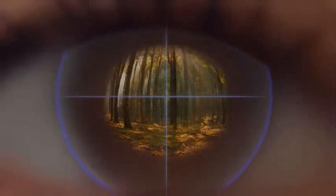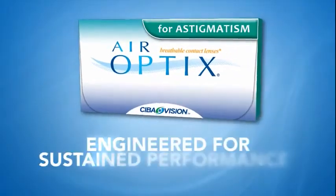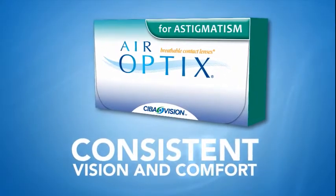Contact lenses for astigmatism must be specifically designed to maintain stability. Air Optix for astigmatism contact lenses from Alcon are engineered for sustained performance, providing consistent vision and comfort without compromise.